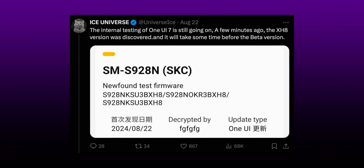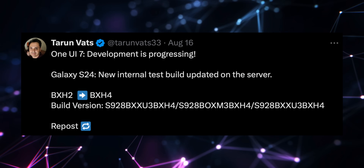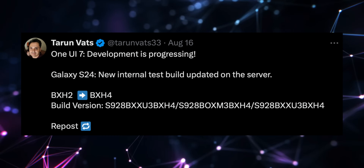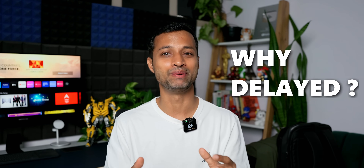Just a day ago, Ice Universe shared a screenshot and mentioned that the internal testing of One UI 7 is still going on. A few minutes ago, the XH8 version was discovered and it will take some time before the beta version. This is the latest beta build version number we have seen on X, and there was one more version shared by Tharun Wurts on Twitter a few days ago — that version was ending with BXH4. So we are very close to getting the first beta of One UI 7, but there are a lot of speculations why this update is being delayed.